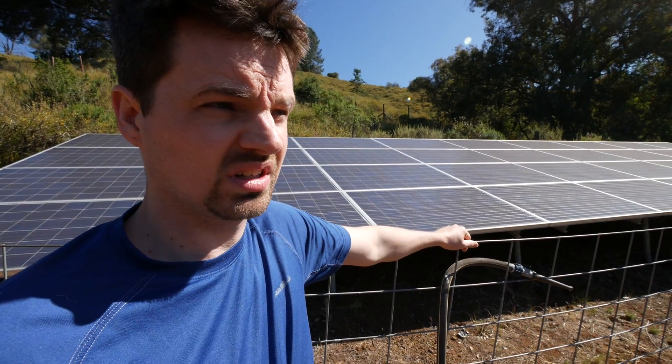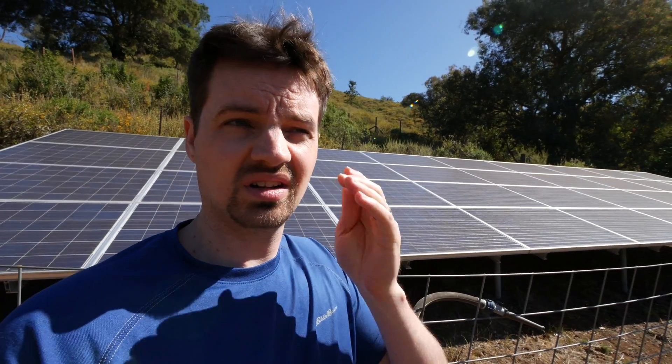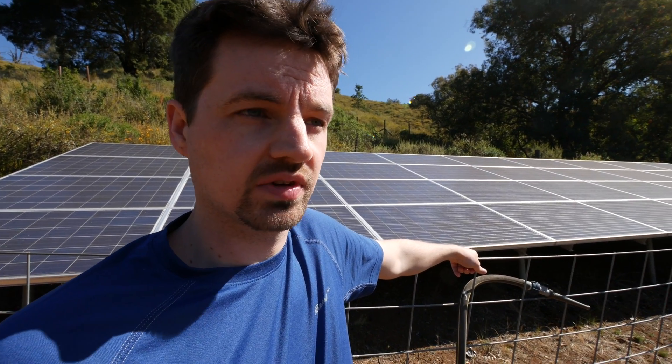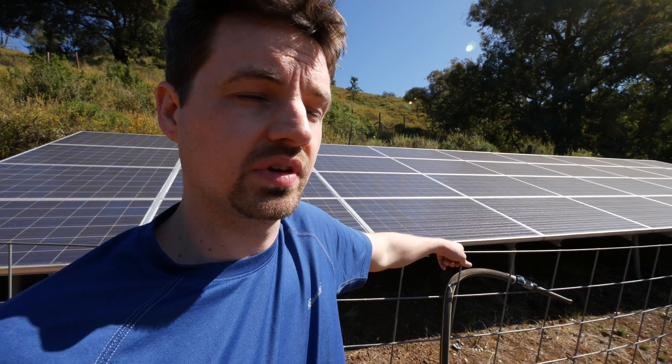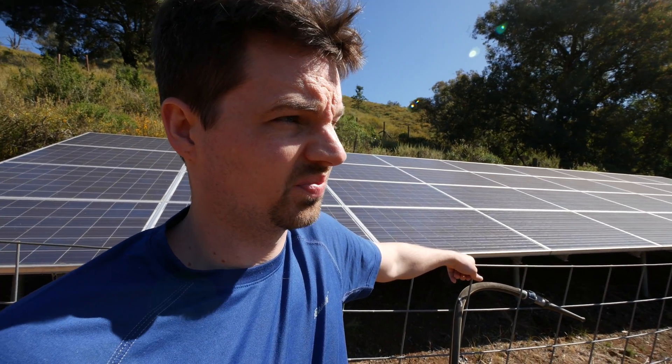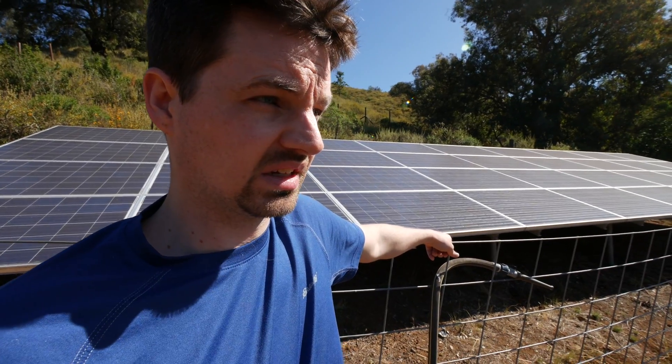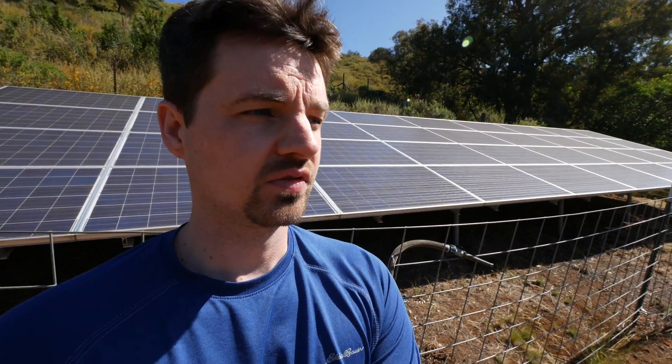They've had this for at least five or ten years. It's not actually hooked up to the house system directly — it's hooked up to the meter. Out here the utility is PG&E, Pacific Gas and Electric. It drives the meter backwards, feeding electricity into the grid, and PG&E gives them credits rather than actually paying them for the electricity.